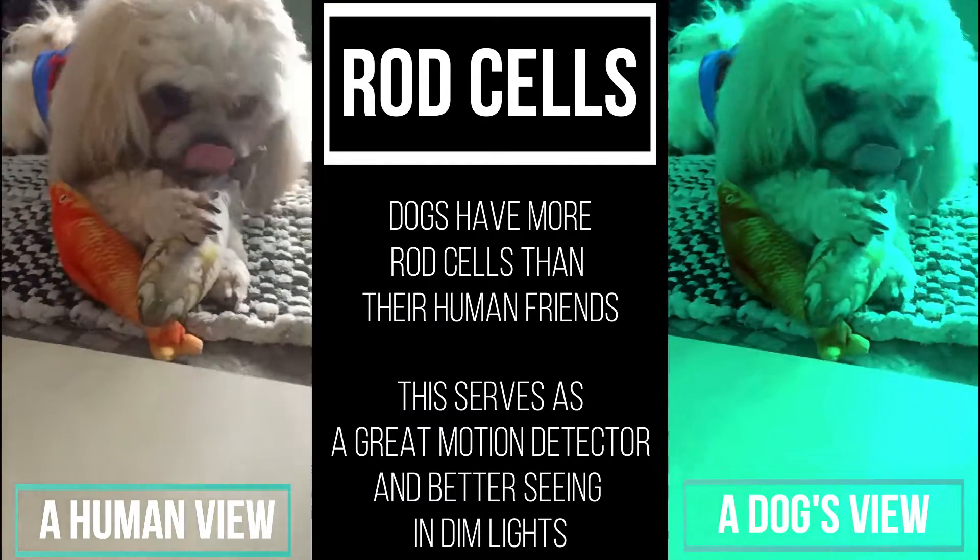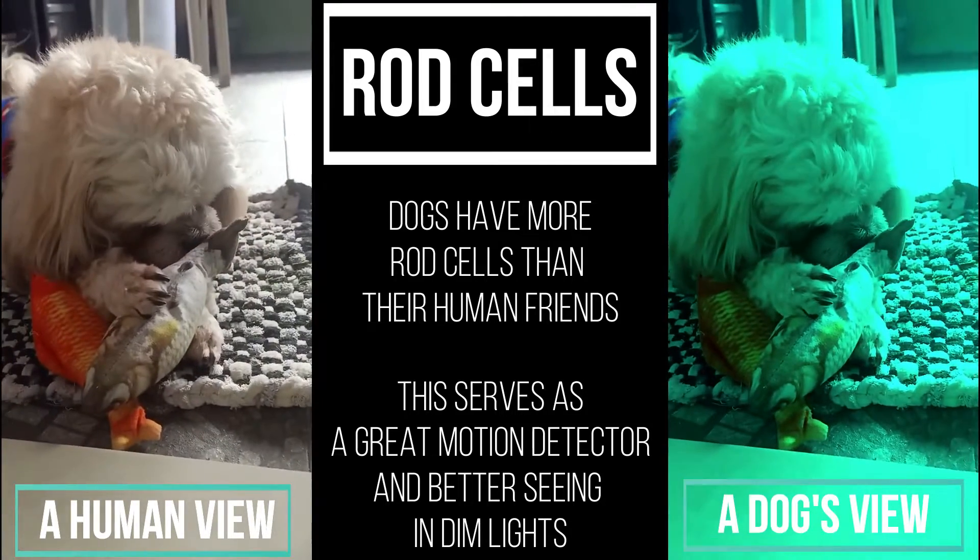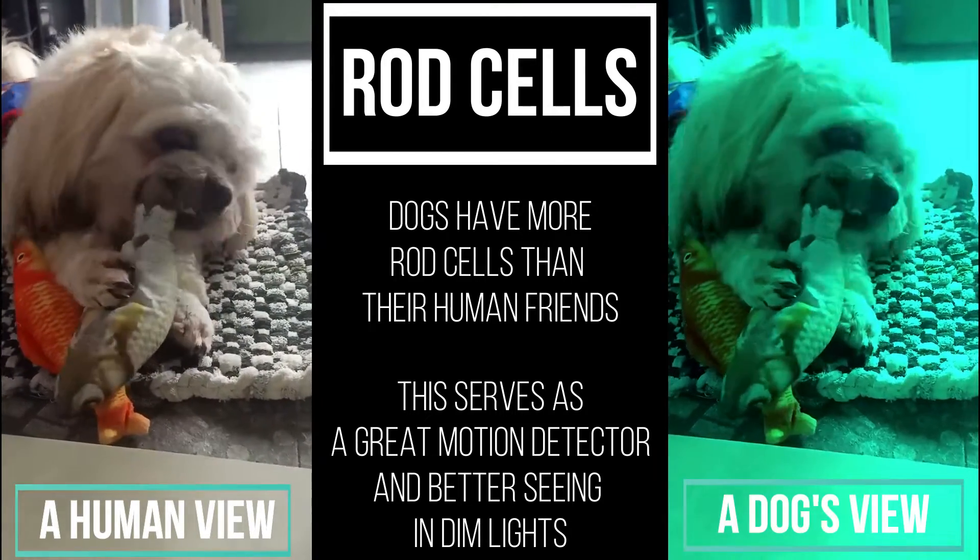Dogs have more rod cells than their human friends. This serves as a great motion detector and allows for better seeing in dim lights.